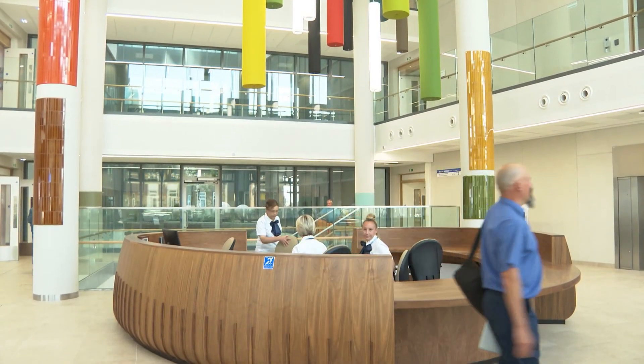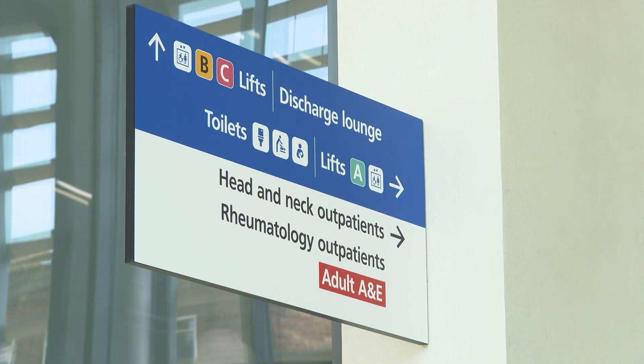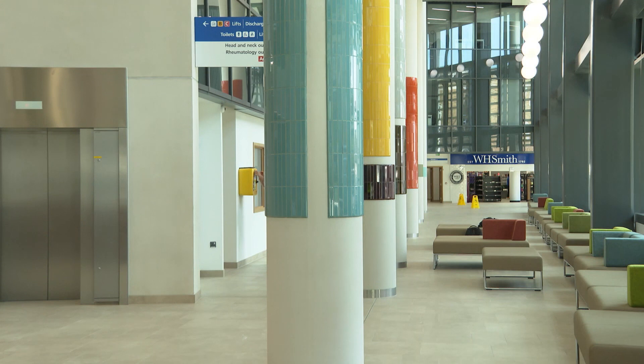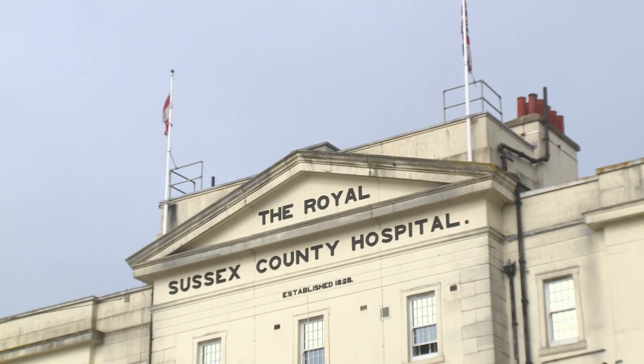A million people a year are expected to pass through the hospital's new main entrance, with outpatient services, neuroscience and the critical care unit among the departments based here. It's hugely important because it gives us a really modern, purpose-built facility for our patients and for our staff to work in. We'll be moving all the wards from the Barry building next door, so we'll move from the oldest building in the NHS to the newest building.